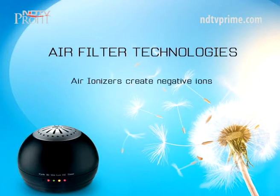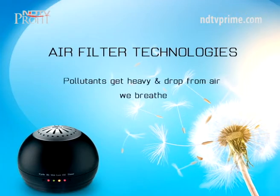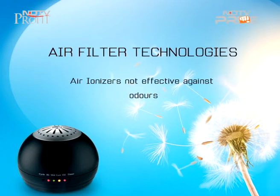Air ionizers are another variety. They create negative ions that change the polarity of airborne particles, causing them to become heavy and fall out of the air that you breathe. Air ionizers are, however, unable to remove odours.